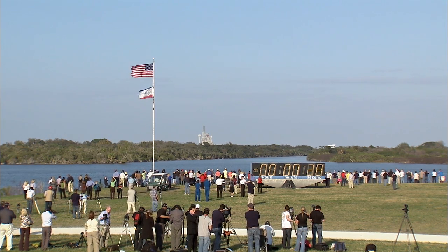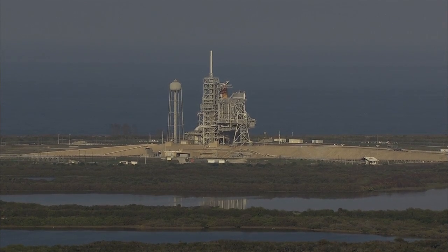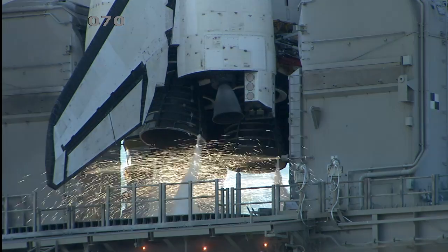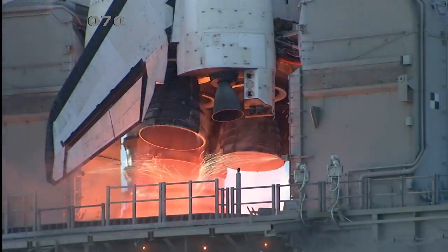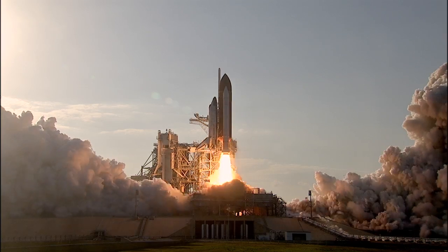GLS is go for auto sequence start. And we have a go for auto sequence start. Discovery's onboard computers have primary control of all the vehicle's critical functions. 20 seconds. The sound suppression water system has been activated, protecting Discovery and the launch pad from acoustical energy waves. Go for main engine start. We have main engine start. 2, 1. Booster ignition and the final liftoff of Discovery.